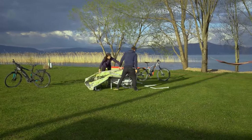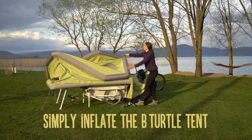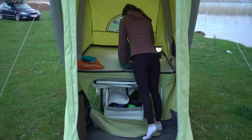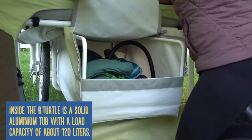For daring bikers who value convenience without sacrificing the great outdoors, Be Turtle is the ideal travel companion. For €3,711, you may purchase your very own Be Turtle from the official Gentle Tent Online Store or any of their authorized dealers. As a way of life, Be Turtle transcends the realm of bike trailers.